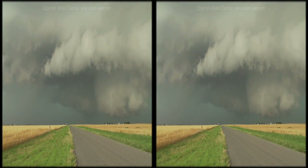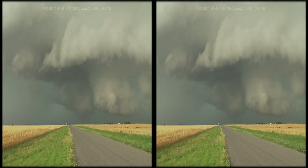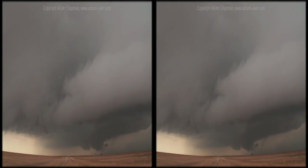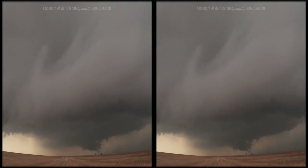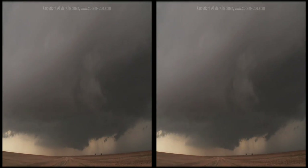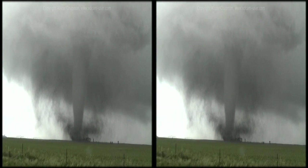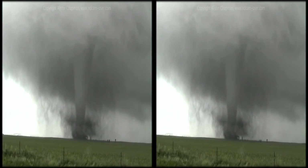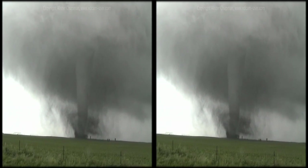The next stop for the elemental project was the Great Plains of the USA, where every spring, cold Arctic air meets warm, humid air from the Gulf of Mexico. Where these air masses meet, incredible thunderstorms called supercells produce some of the most severe weather on the planet.